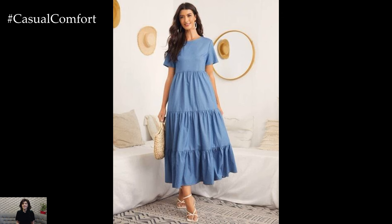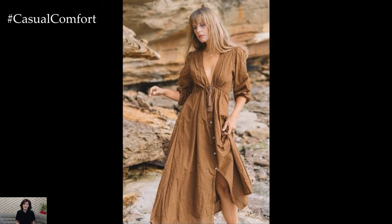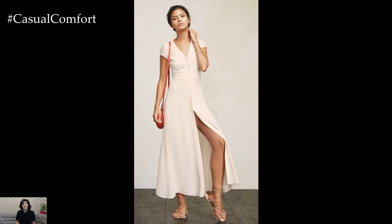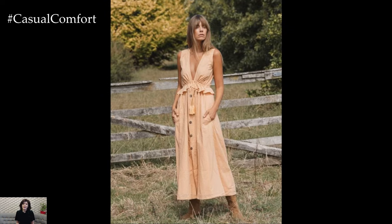offering a perfect blend of comfort, style, and breathability. Whether you're dressing for a casual day out, a beach vacation, an elegant evening, the office, or a weekend brunch, there's a linen dress style that fits the occasion. By pairing your linen dress with the right accessories and footwear, you can create a variety of looks that keep you cool and chic all summer long. Embrace the effortless elegance of linen dresses and enjoy the comfort and style they bring to your summer outfits.